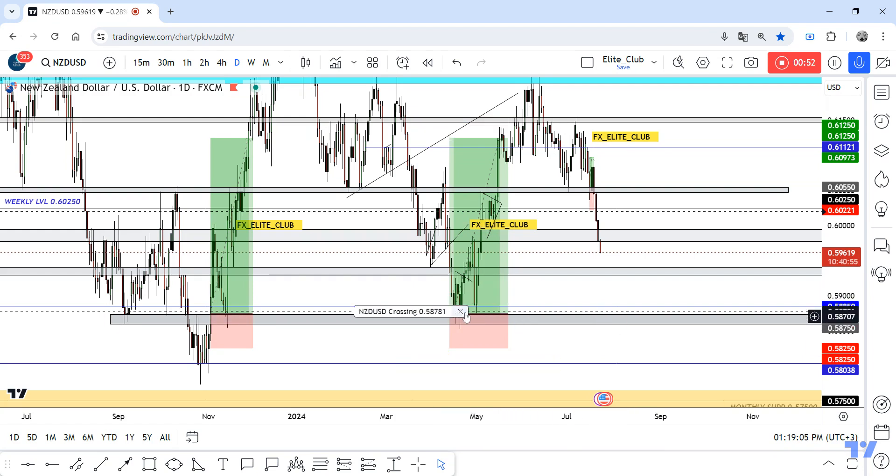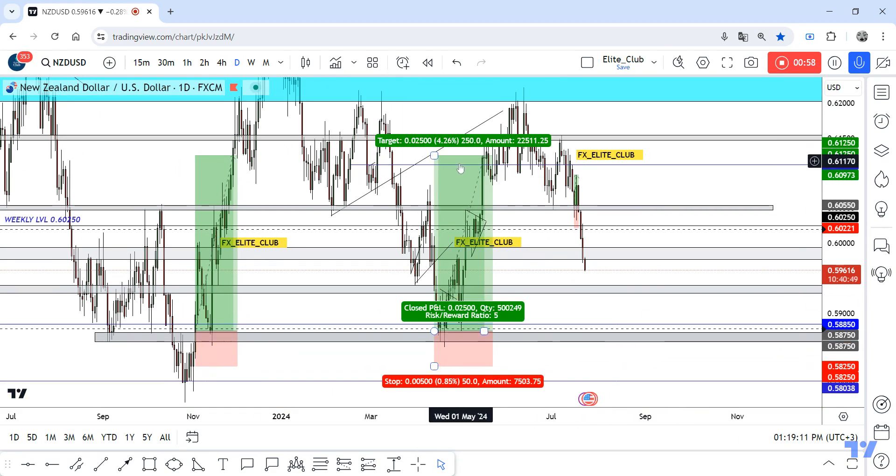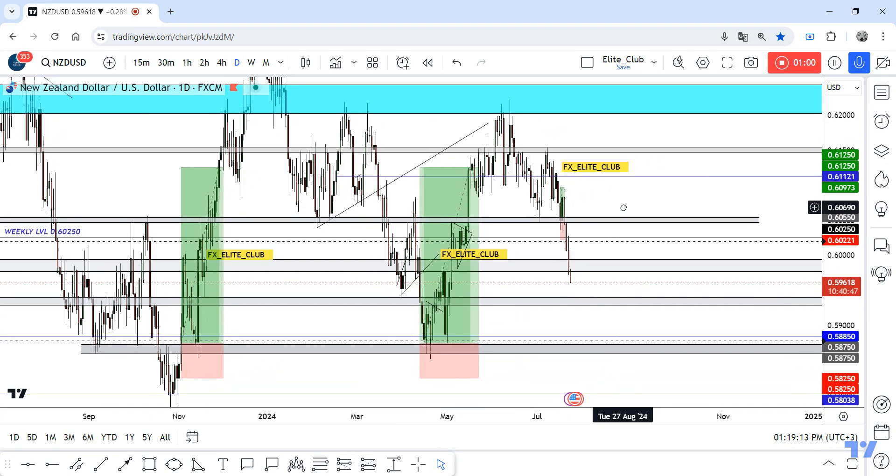This gray area — and if it gives me any bullish price action like that, or even like that, then we can enter a buy trade from here, at least to these targets. Hope you all benefit from this analysis. Trade safe and have a nice day.